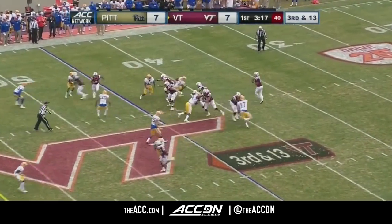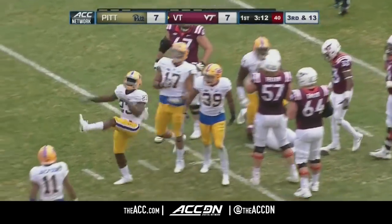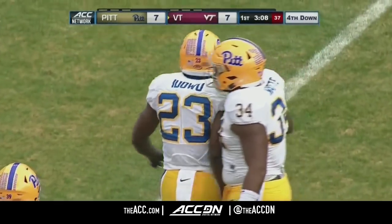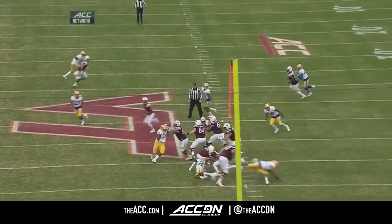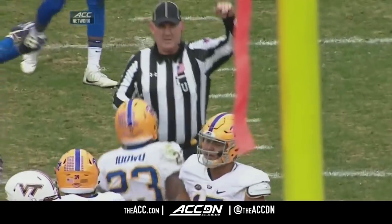They blitz the linebackers. Jackson — here comes the pressure — and down he goes. He's sacked by Sean Idolu for the Panthers, that's his third sack of the season. He was just talked about as the top blitzer for this Pitt defense — he defeats the blocker and makes the play on the big sack.